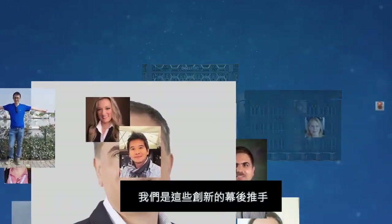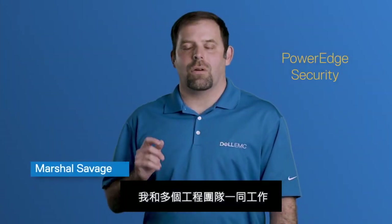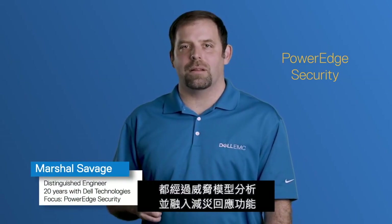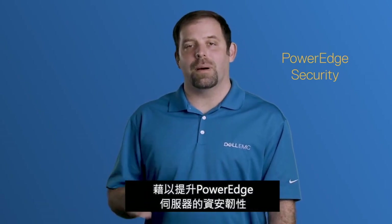We are here with some of the masterminds behind these new innovations. For the new server launch, I worked across the server engineering teams ensuring that the new feature architecture and designs were threat modeled and mitigations put in place to enhance the cyber resiliency of the new PowerEdge servers.